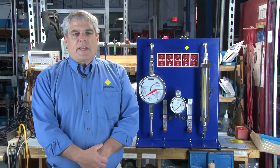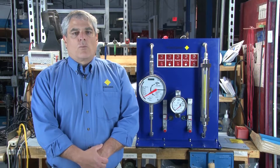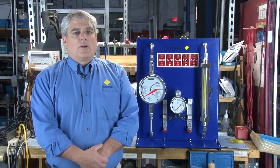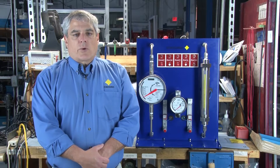Yokogawa has been manufacturing their rotameters for over 100 years with an emphasis on both quality and accuracy. Yokogawa has a complete line of both glass and metal rotameters, and all of our rotameters can be used to measure both liquids and gases.